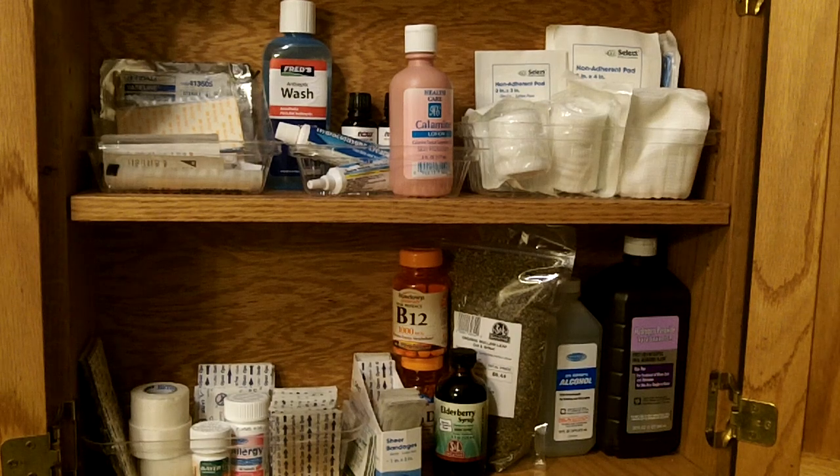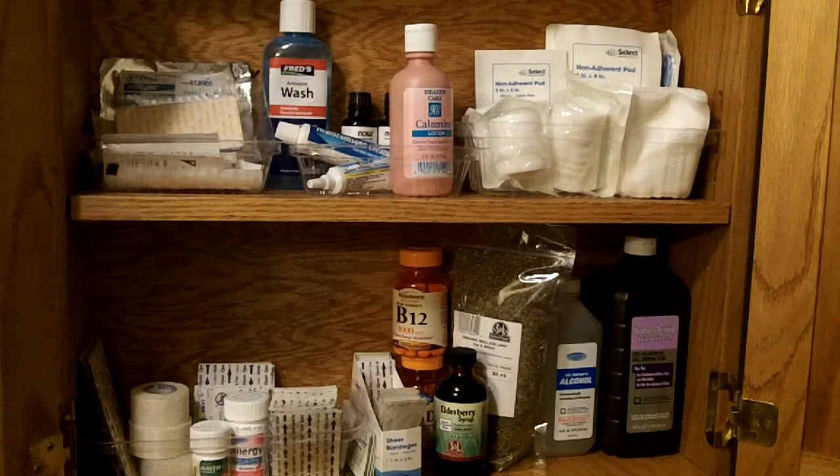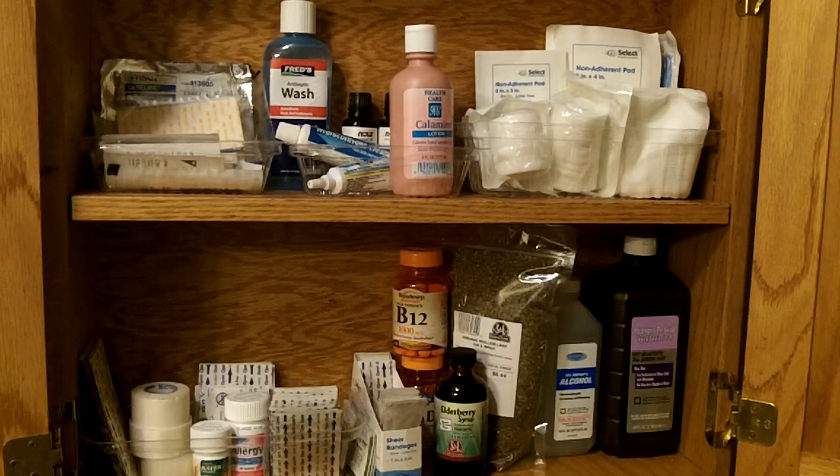Hey guys, so I'm working on organizing some more stuff in the house. I've made my first aid cabinet for minor scrapes and bumps. It's in this nice little medicine cabinet my dad made me several years ago, and he hung it up for me the other day here in my bathroom.